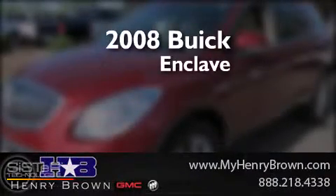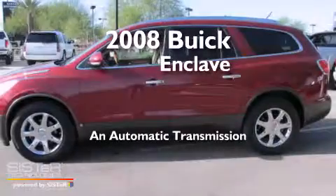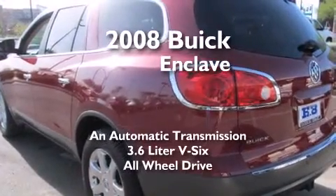This is a 2008 Buick Enclave. This crossover has an automatic transmission, a 3.6-liter V6, and the added safety and control of all-wheel drive.